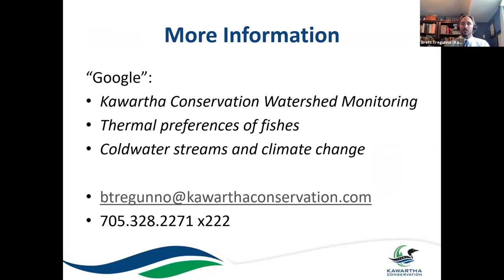That's a quick crash course on water temperature and fish in our jurisdiction. Thank you for attending. If you're interested in more information, a quick Google search on Kortha Conservation Watershed Monitoring will yield lots of reports on water quality and water quantity for our lakes and streams. You can also Google thermal preferences of fish or cold water streams and climate change. My email and telephone number are at the bottom — please don't be shy and reach out if you have any questions.